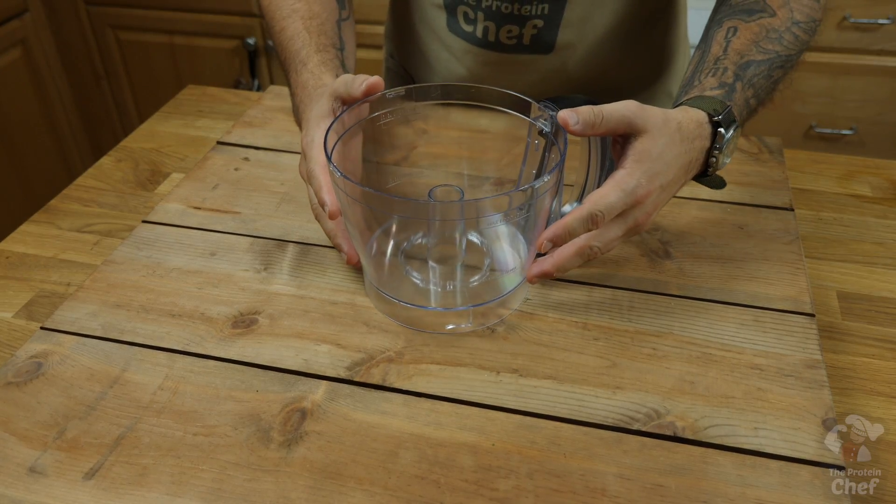All you need for this one is a food processor or good blender. This food processor is usually around 20 bucks shipped, and I've been using it for like 10 years. I'll link it below.